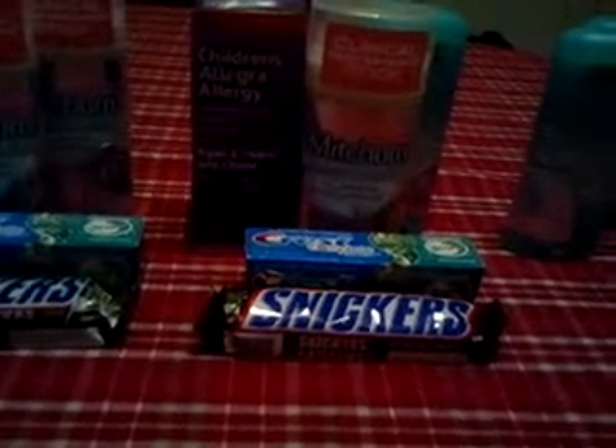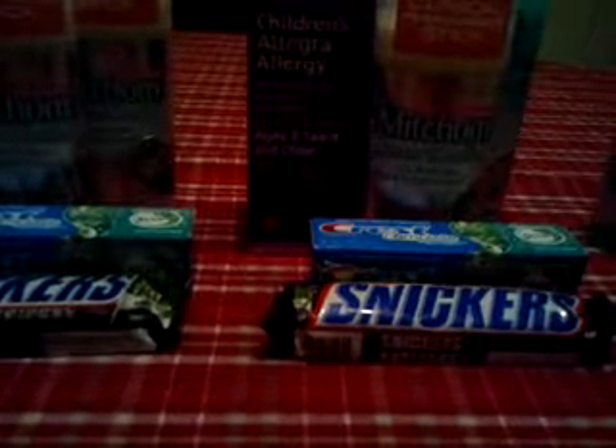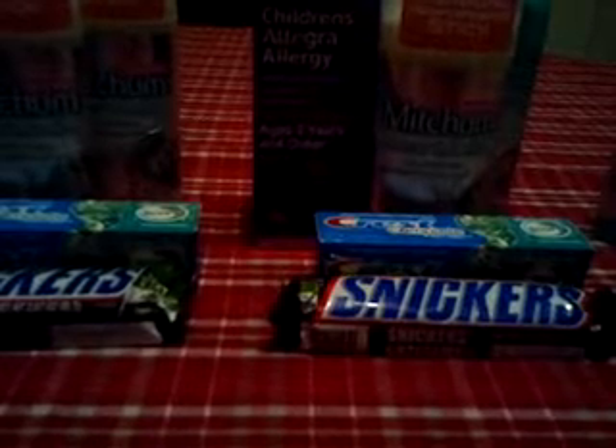On this transaction, I ended up using the $5 coupon for the Allegra, two of the $1-off coupons for the Mitchum, and a $1-off coupon for the toothpaste. And then I gave them a $2 ECB and a $1.99 ECB. I paid $2.80 out of pocket, but I got back an ECB for $4.99 and another one for $0.75.